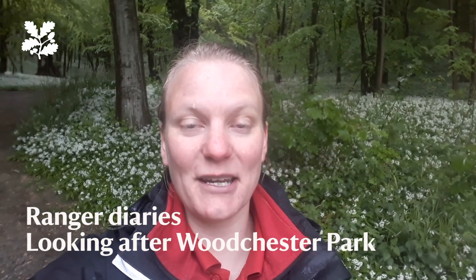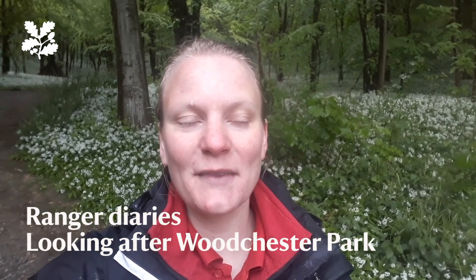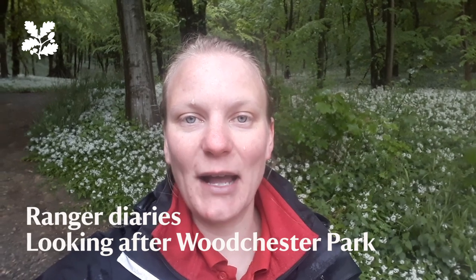Hello there, my name is Laura. I'm a National Trust Ranger in the Cotswolds. I'm on site at Woodchester Park, carrying out some essential tasks, checking that the site's okay, that there are no issues.